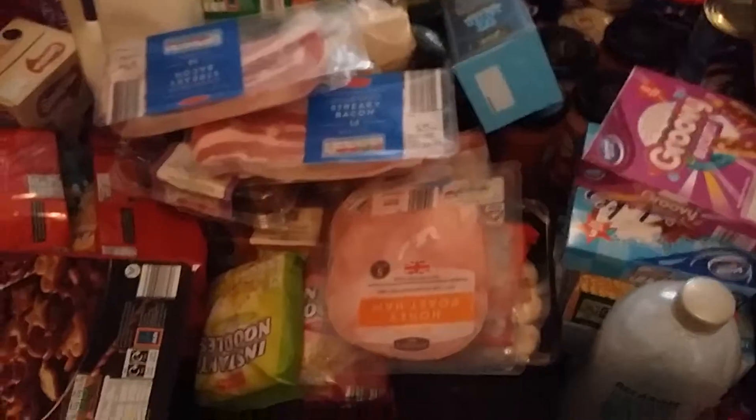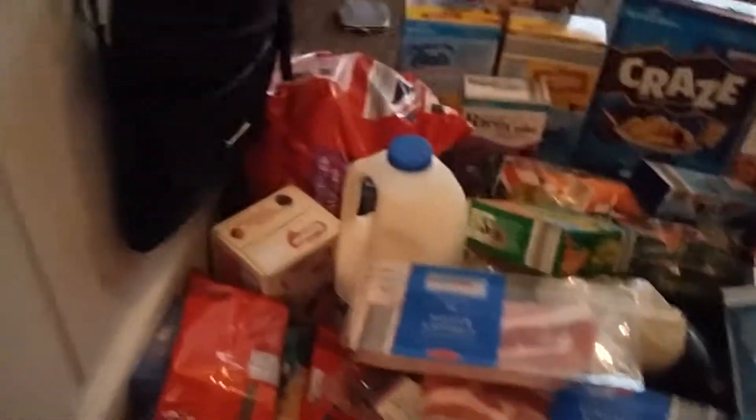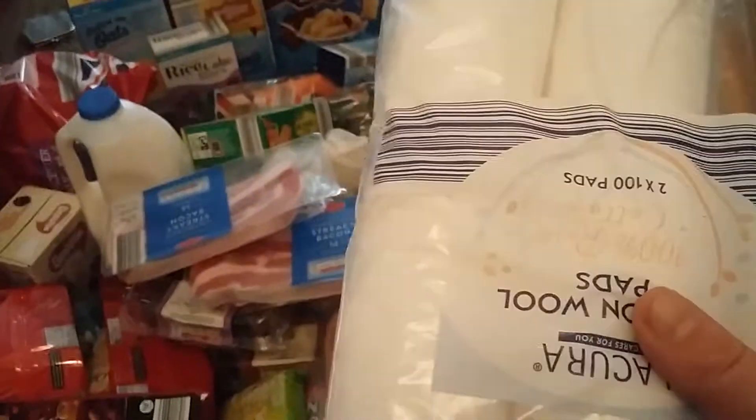We also have some cocktail sausages - the kids absolutely love them. I bought some creamy coleslaw as well. I got some little strawberry snacks - I got a chocolate one too. I also picked up some cotton wool pads and bubble bath, which I'll put on the stairs to take up.